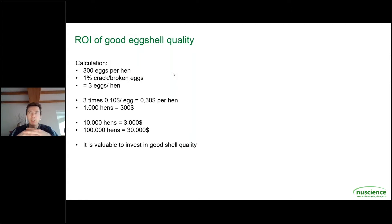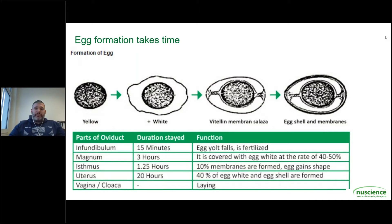But why is shell quality so important? The shell quality is really the limiting factor for selling eggs. Usually if you have broken, cracked, or dirty eggs you are not able to sell them anymore. As you can see on the slide, it really takes a long time for the hen to form a good egg with a proper shell quality. Time is a limiting factor besides nutrition, genetics, and health. If you have a really highly productive hen, the time the hen can spend to form and mature a good egg shell is limited, and that can result in a lower actual quality.